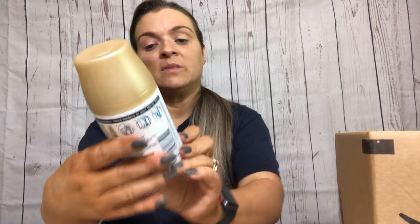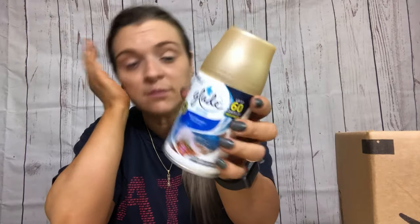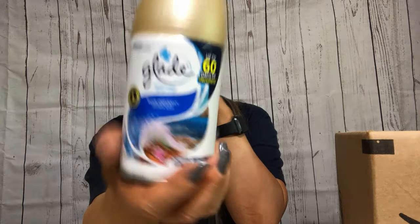I used up this Glade refill - this one is Blue Odyssey. I liked it, it was okay.